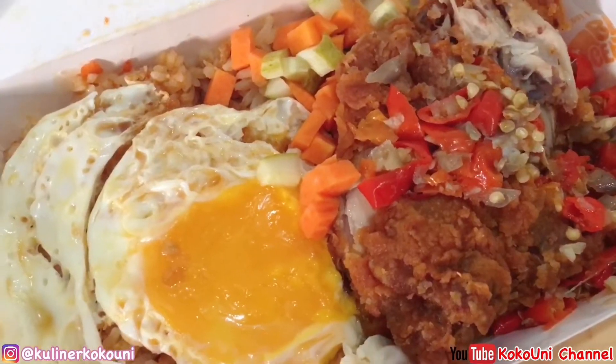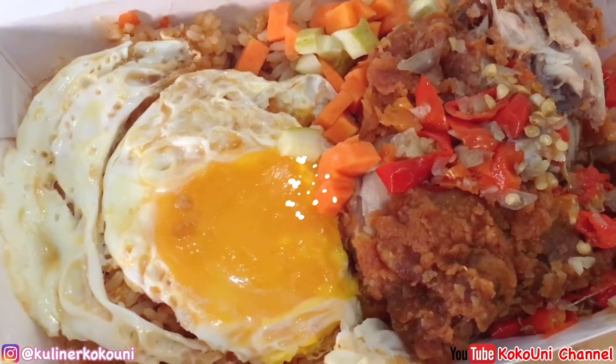Okay guys, let's move on to the second menu — Nasi Goreng Kampung with Geprek Chicken and Sambal Embe. Sambal embe is a Balinese-style sambal. The contents include egg, a fried egg, and the chicken — which is again super big. There's also sambal embe and some pickles as well.